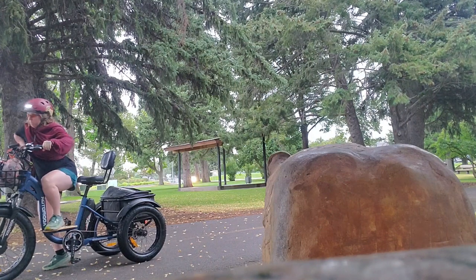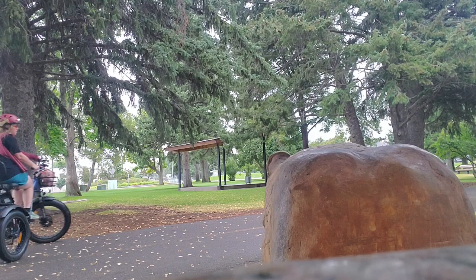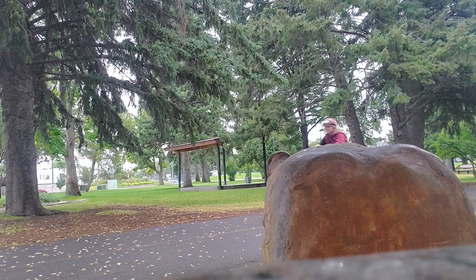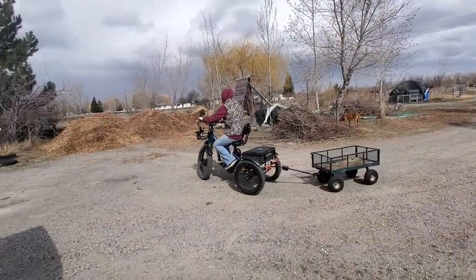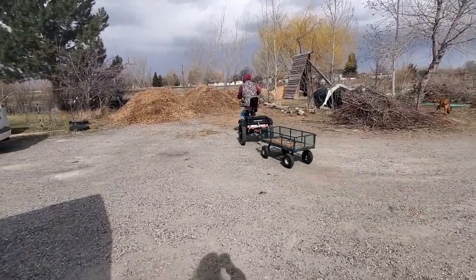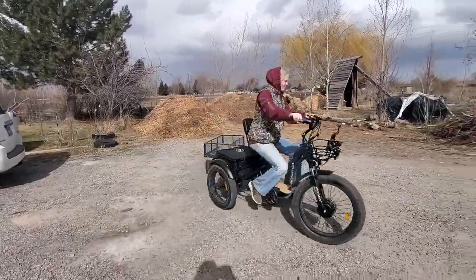The Addmotor Grandtan trike — if you have a disability involving weakness and you're riding in town, I think that's your better option because it's very stable, has a throttle, and is super easy to maneuver. If you have that much incapacitation and unpredictability in your ability to pedal, you might also want a trike. That's the Addmotor Grandtan we've tried.